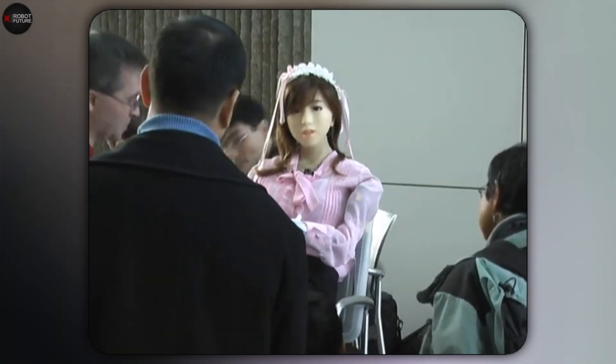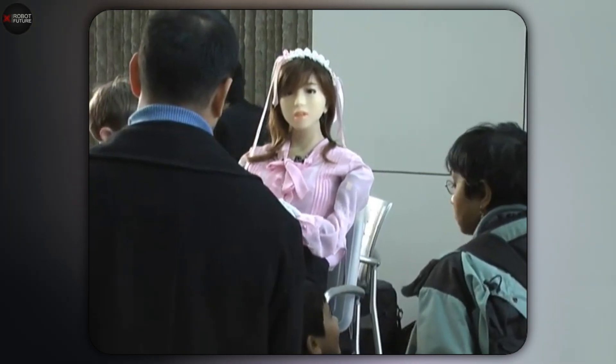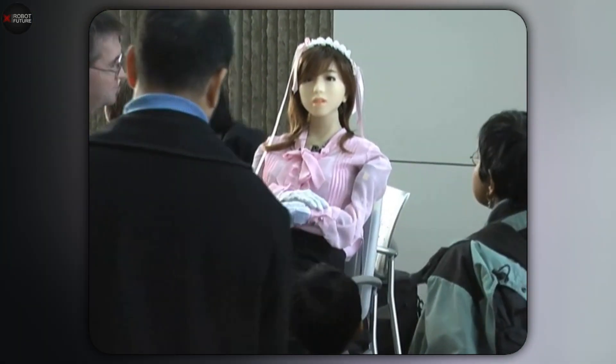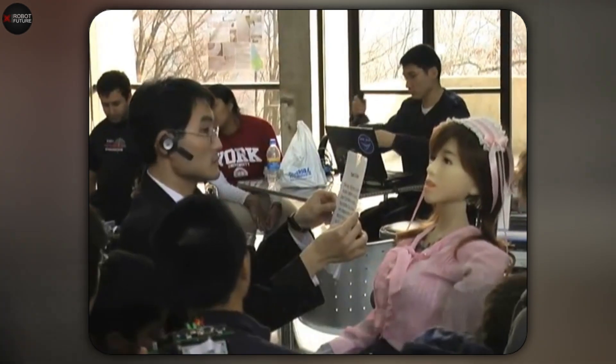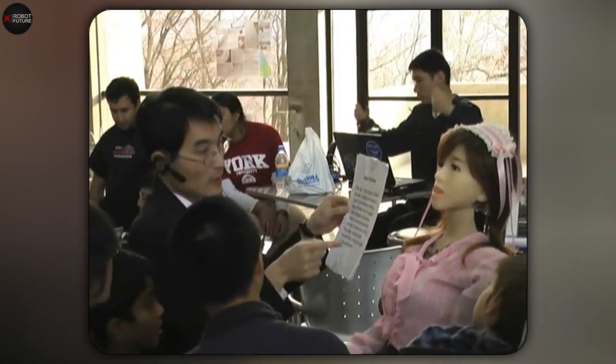Latrung didn't just design Aiko to be a cool companion — he dreams of a future where Aiko clones could take on all sorts of practical roles. Imagine having an Aiko as a helper in hospitals, customer service, or even just hanging out at home. It's a wild glimpse into the future, where robots like Aiko could become part of our everyday lives.